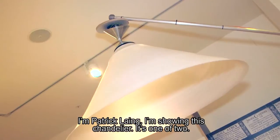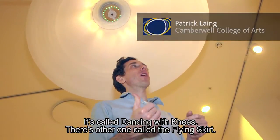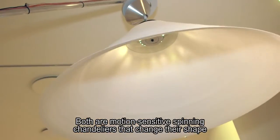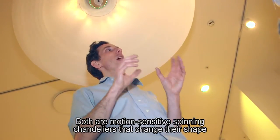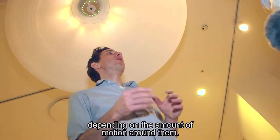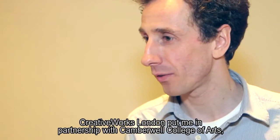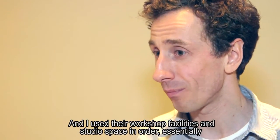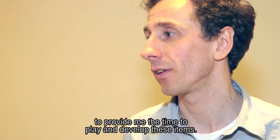My name is Patrick Laying. I'm showing this chandelier — one of two. This one is called Dancing with Knees, and there's another called the Plying Skirt. Both are motion-sensitive spinning chandeliers that change their shape depending on the amount of motion around them. Creative Works London put me in partnership with Camberwell College of Arts, part of the University of Arts London, where I use their workshop facilities and studio space to essentially give me the time to play and develop these items.